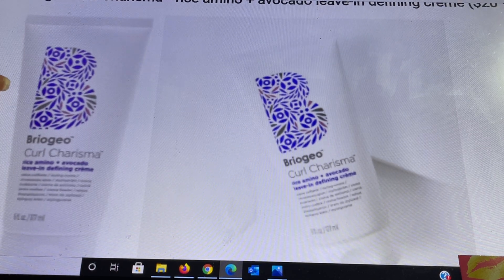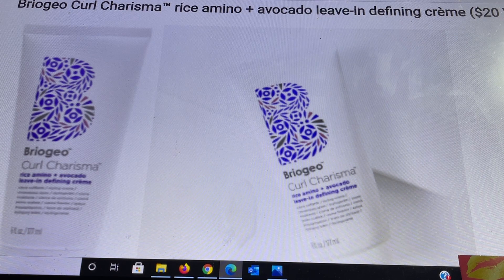Also from Briogeo is the curl charisma rice amino and avocado leave-in defining cream, a $20 value. For those with wavy, curly, and coily hair textures (2A–4C), this cream is infused with rice amino acid, avocado oil, quinoa extract, and tomato fruit ferment extract to enhance moisture and definition for soft, bouncy, and vibrant curls. It is 95% naturally derived, vegan, and cruelty-free. It is 6 ounces. Apply one or two quarter-size amounts to damp hair from root to tip and air dry or diffuse.